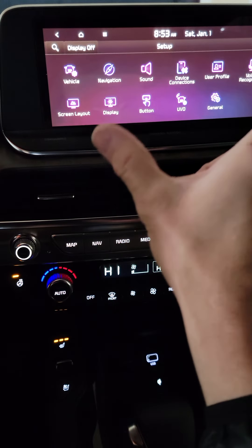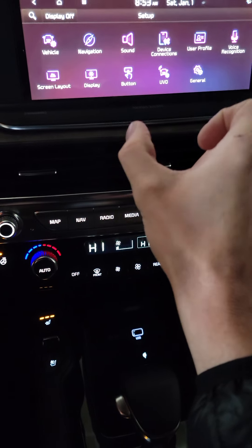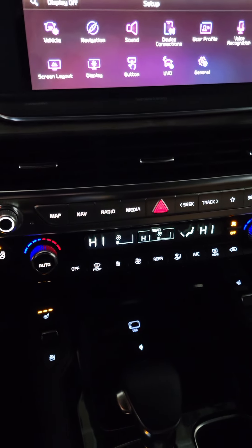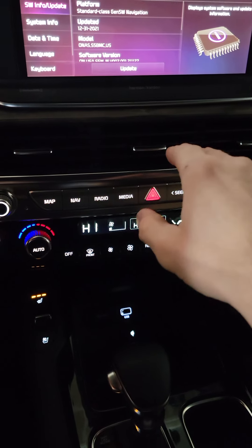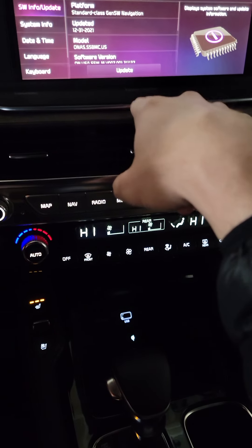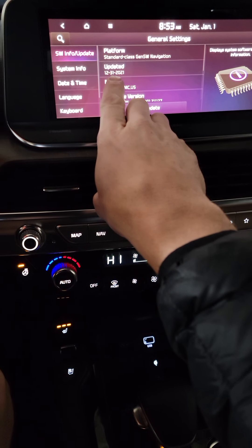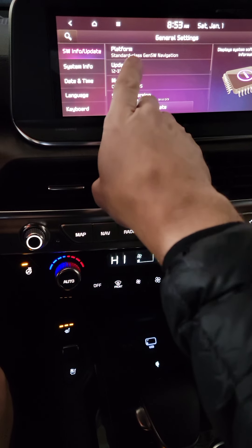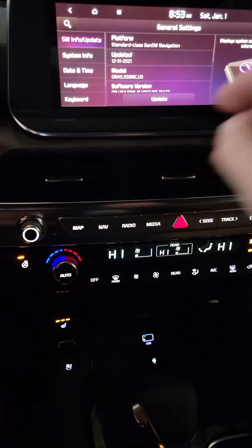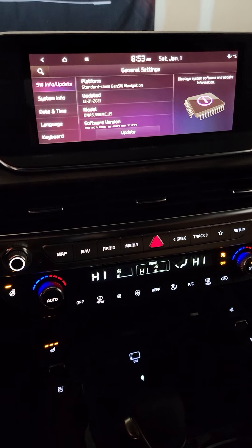When you come into this, you'll have to play with the screen layout to see how configurable it is. What I can tell you is if you go into General settings — before it was all orange and black, now it's all purple and black — and right here you can see it was updated on 12/31/2021, Standard Class Gen 5 Navigation.